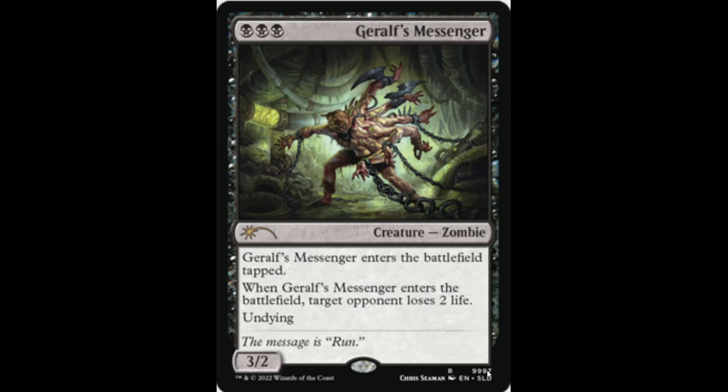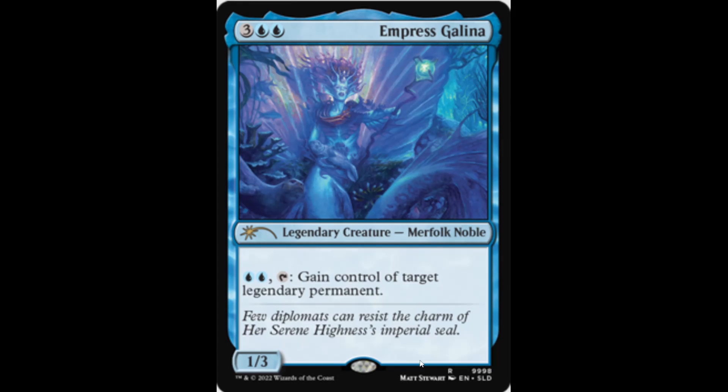It is kind of interesting that the card numbers are 9997 and 9998, so these might not be real — we'll have to wait and see. Next we have Empress Galina: a five-mana 1/3 that for two blue and tapping lets you gain control of target legendary permanent — permanently. It doesn't go away, it's yours forever, for just two blue. Very powerful card.